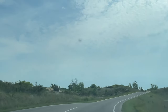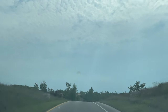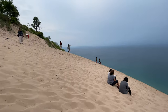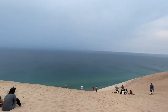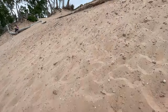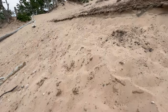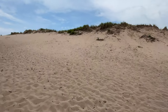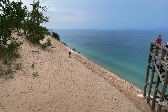Our next stop is Sleeping Bear Dunes. The dune is 450 feet tall. It is equivalent to climbing a 34-story building, and the dune is very steep at a 33-degree angle.